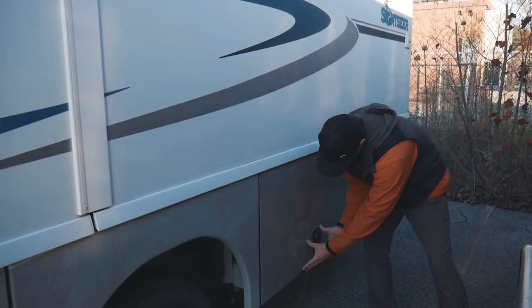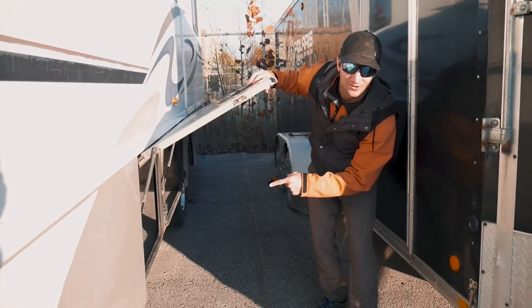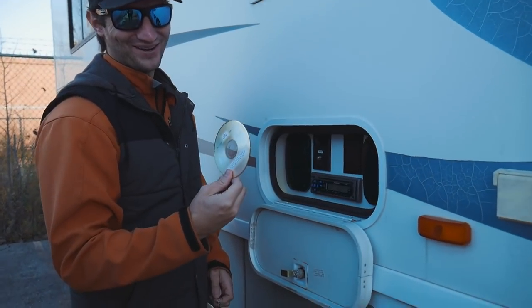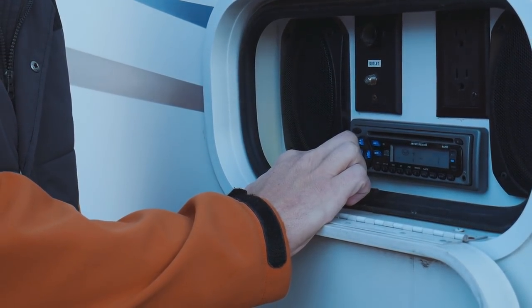There is a ton of storage in this thing — storage everywhere. And that's right, a CD player. But you won't hear it because there'll be a copyright infringement.